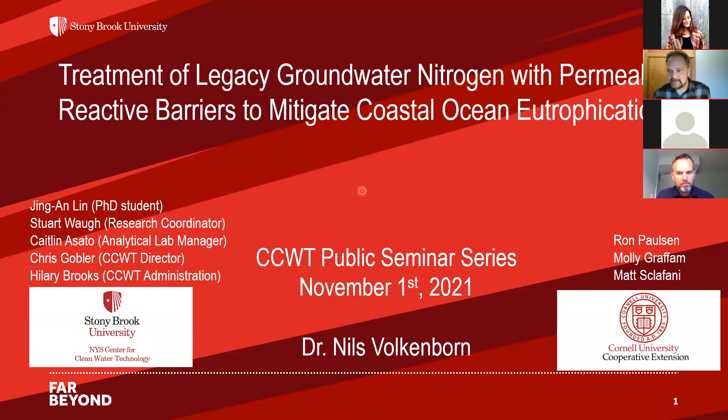Welcome everybody to today's public seminar from the Center for Clean Water Technology. My name is Nils Volkenborn, I'm a professor at SoMAS at Stony Brook University and a research collaborator within the Center for Clean Water Technology. One of my focuses is looking at permeable reactive barriers as a way to treat legacy groundwater nitrogen to deal with problems related to coastal ocean eutrophication.